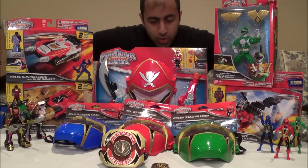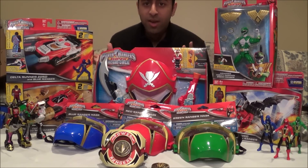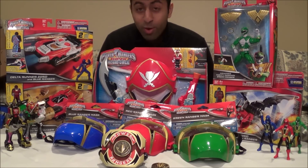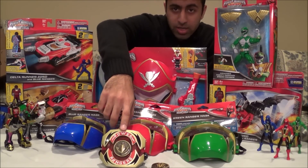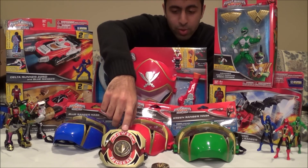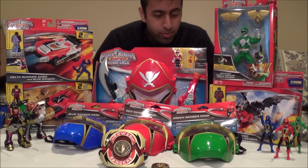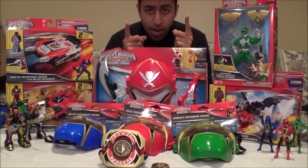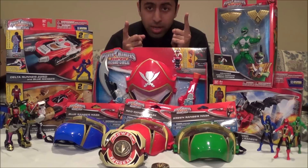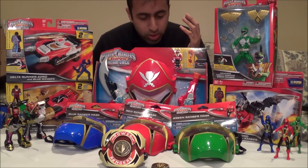Including the Gold Legacy Morpher. This is what I have to review — lots of stuff, I don't know where to begin. I've already filmed my review of the Gold Legacy Morpher, so that's coming first. After that, I want to know what you guys want to see, so please post in the comments below what you'd like me to review first.